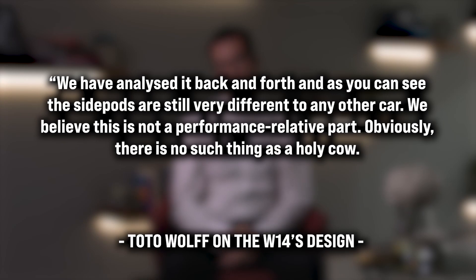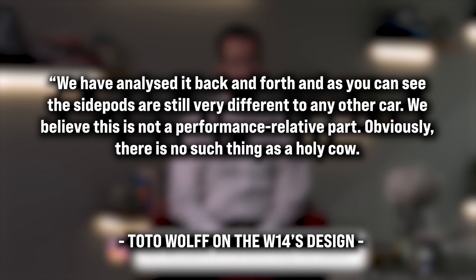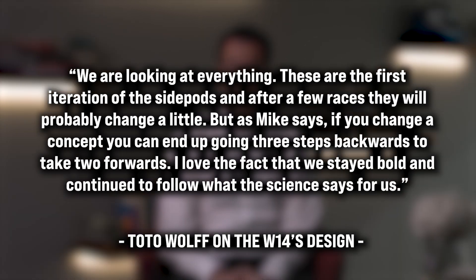Team boss Toto Wolff echoed his sentiments. "We have analyzed it back and forth and, as you can see, the sidepods are still very different to any other car. We believe this is not a performance-relative part. Obviously, there is no such thing as a holy cow — we are looking at everything. These are the first iteration of the sidepods, and after a few races they will probably change a little. But as Mike says, you can end up going three steps backwards to take two forwards. I love the fact that we stayed bold and continued to follow what the science says for us."